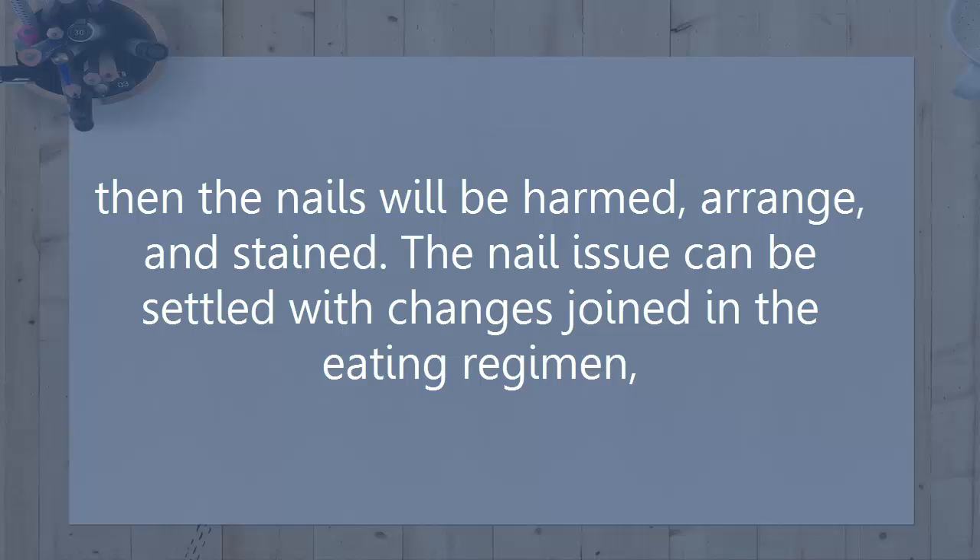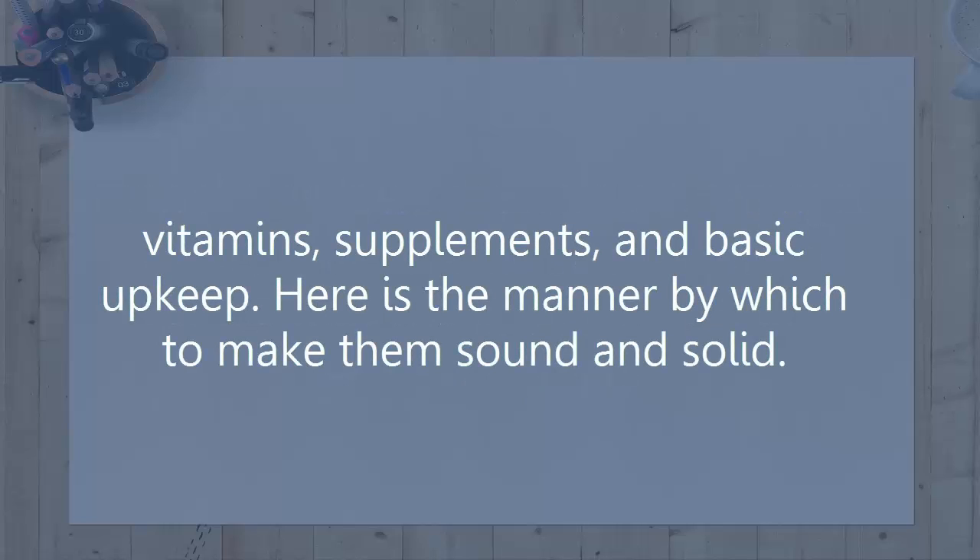Nail issues can be resolved with changes in the diet, vitamins, supplements, and basic maintenance. Here is how to make them healthy and strong.